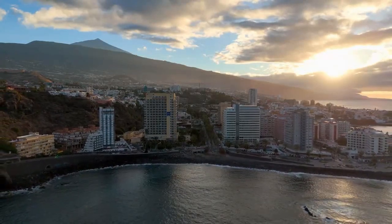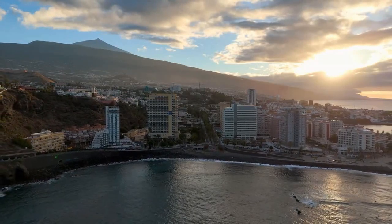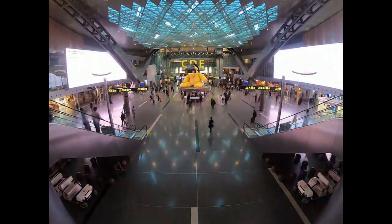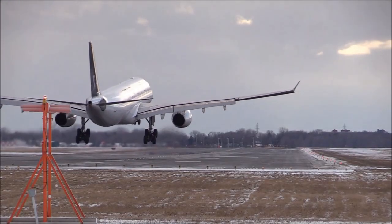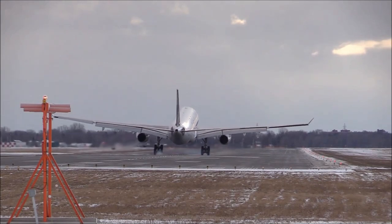Puerto Rico has three international airports: Luis Muñoz Marín International Airport in San Juan, Rafael Hernandez Airport in Aguadilla, and Mercedita Airport in Ponce. The most convenient and popular airport is Luis Muñoz Marín International Airport, which has daily flights from many U.S. cities and some international destinations.